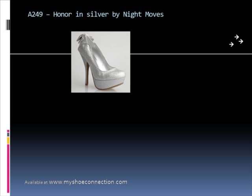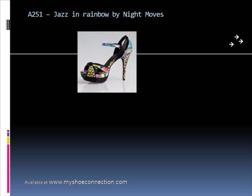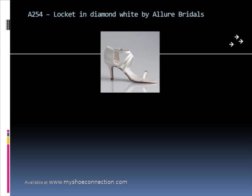Honor features a bow on the back and is available in black or silver. And then Jazz, which is one of our best sellers, available in black, white, or rainbow. You simply gotta go to our website and see that shoe — it's an amazing shoe.